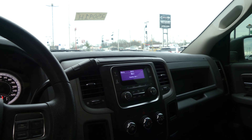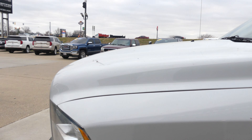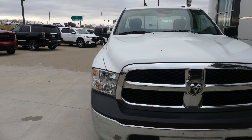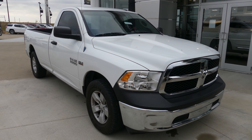This is a 5.7 liter Hemi, 17 inch wheels with 5 spoke design, dark privacy glass, trailer hitch and plug-ins, and a black line bed.